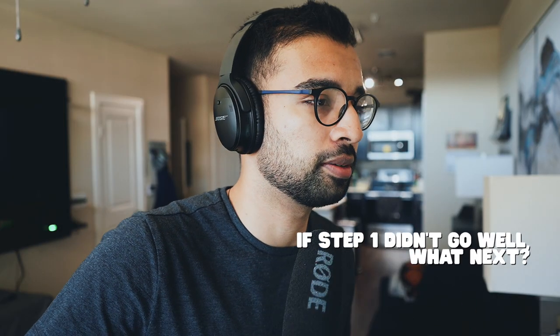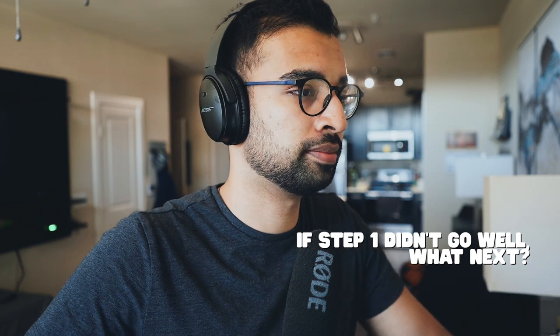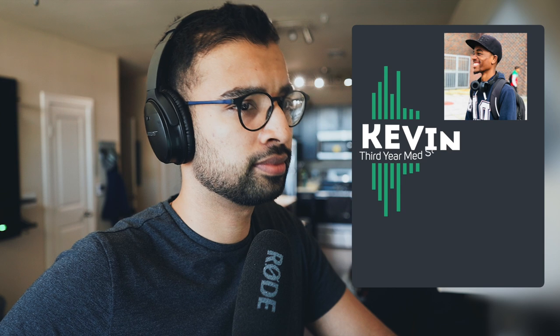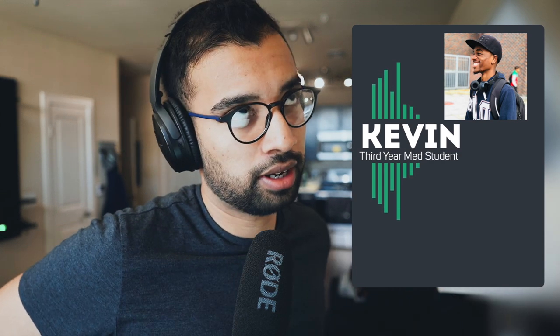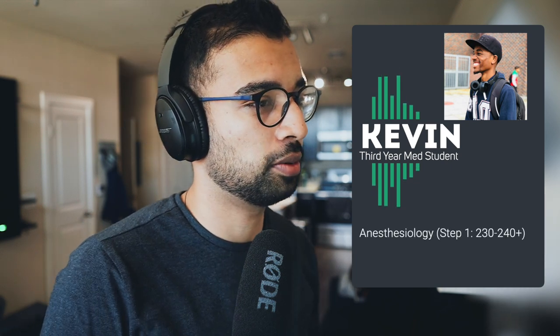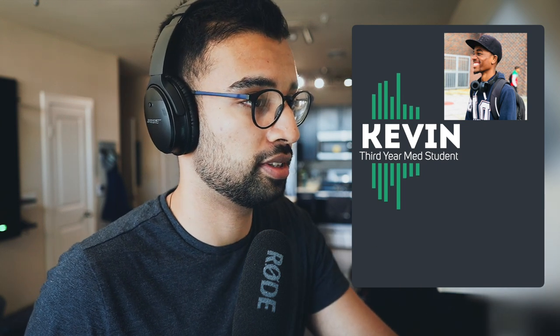So Step 1 didn't go your way — what can you do the rest of the way to really hit it home? What are you trying to go into? Thinking about either anesthesiology or emergency medicine. From my reference, anesthesiology is usually like 230s to high 240s on Step 1, and emergency medicine is give or take the same. Step 2 scores are a little bit higher, but thankfully there are a lot of spots and those are really high-needed positions.